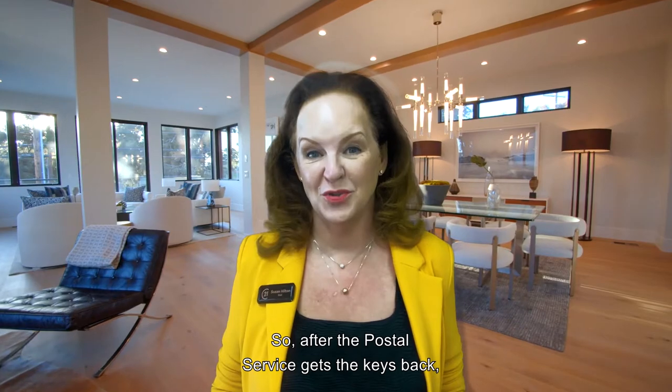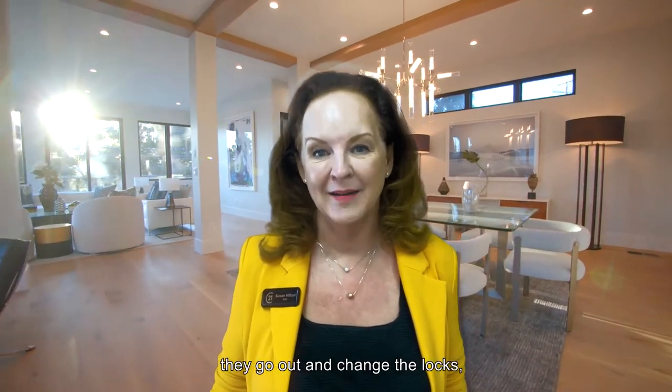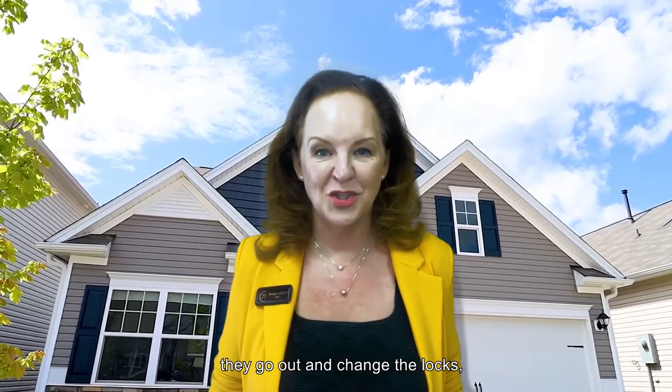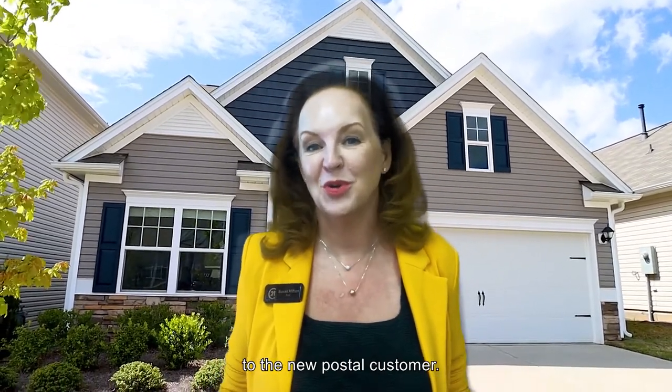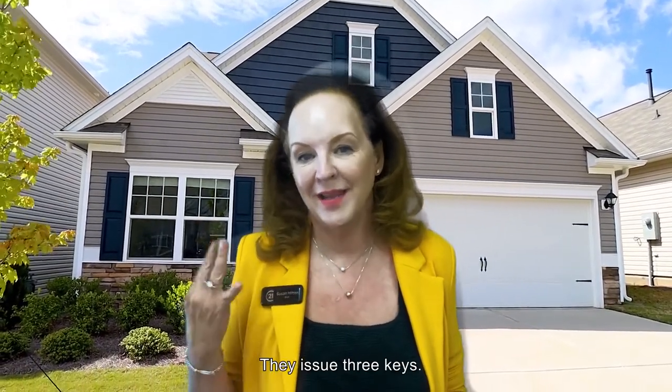So after the Postal Service gets the keys back, they go out, change the locks, and issue three new keys to the new postal customer. I think that's funny they issue three keys.